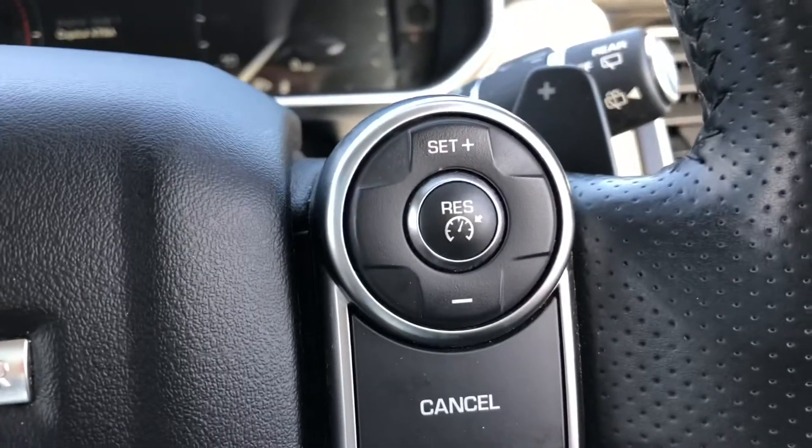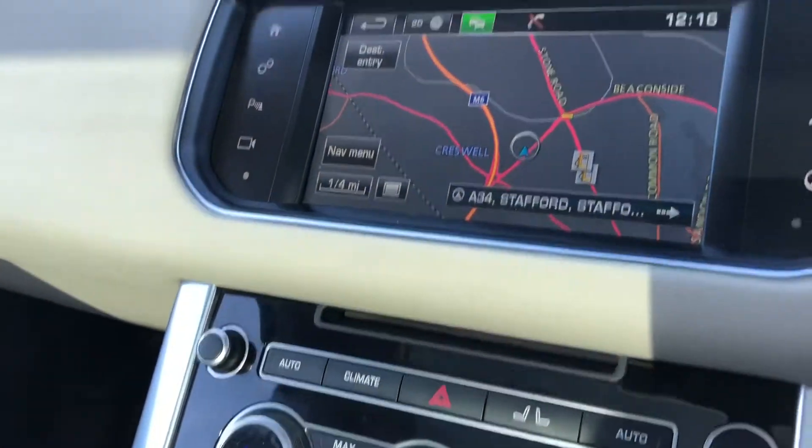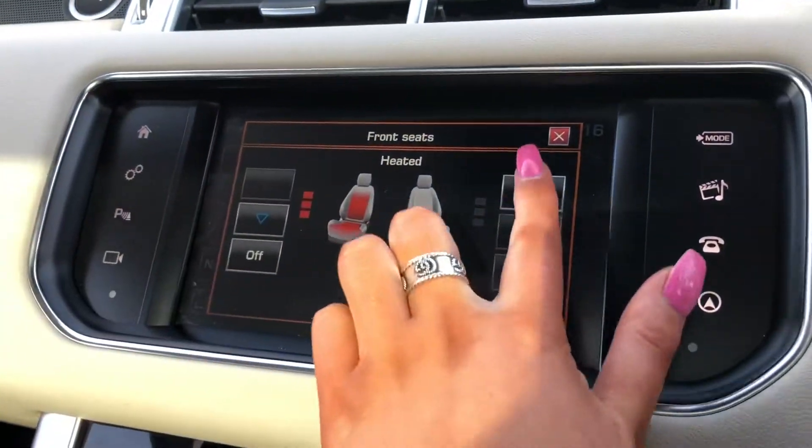You also have cruise control and a speed limiter, as well as heated seats in the front and also in the back, which is a luxury to have.